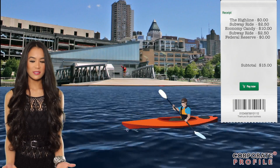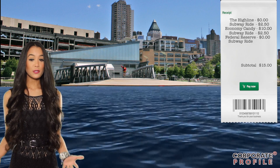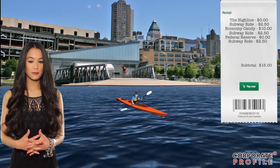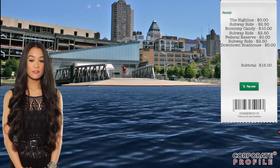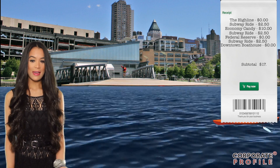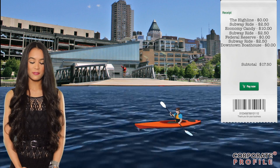Time to work off some of those candy calories. Believe it or not, you can go kayaking on the Hudson River for free, equipment and lessons included. But keep in mind, it's first come, first served. Paddle out for some unobstructed views of Manhattan from the water.